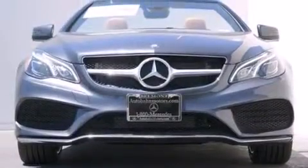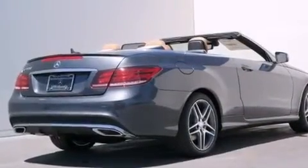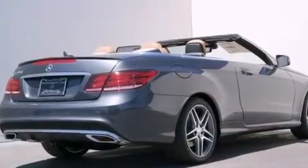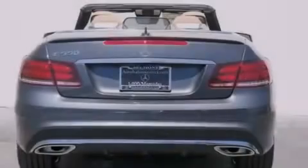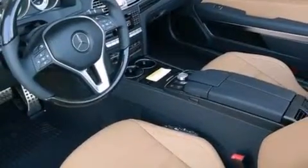Its top features and packages include the Premium One Package, a navigation system, a rearview camera, keyless go, airscarf, active ventilated and heated front seats, blind spot assist, XM satellite radio, and a twin turbocharged forced induction system.